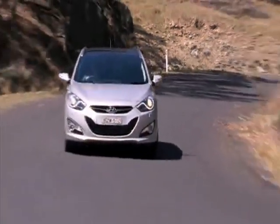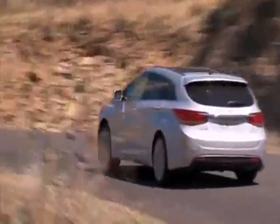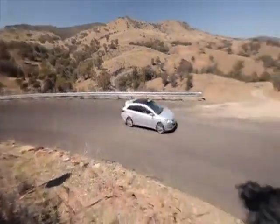designed to deliver maximum occupant protection. In independent tests, the new i40 Tourer was awarded five stars, the highest possible safety rating.